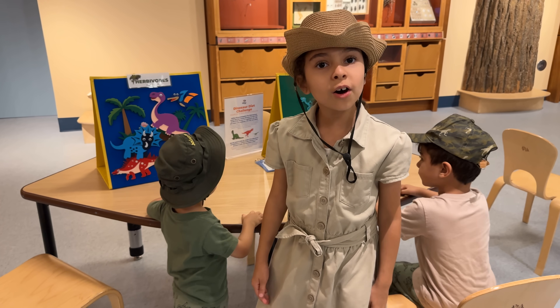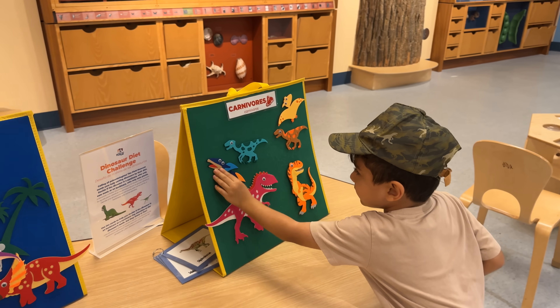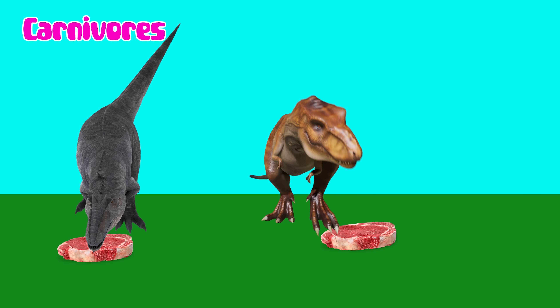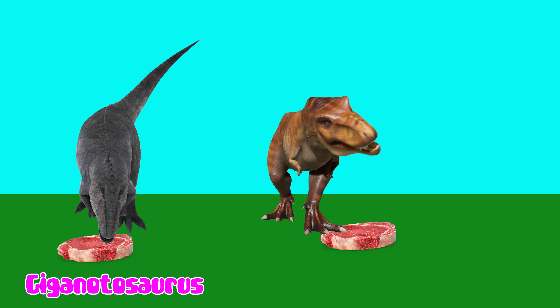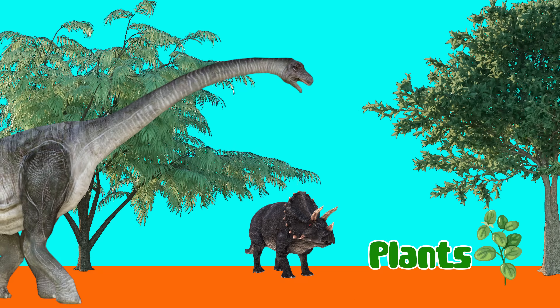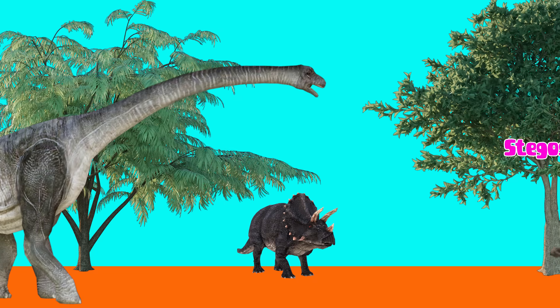Let's go to Dino Station. Here you see carnivorous and herbivorous dinosaurs. Carnivorous are the dinosaurs that eat meat, like Giganotosaurus, T-Rex, and Pteranodon. Herbivorous like to eat plants, like Brachiosaurus, Triceratops, and Psittacosaurus.